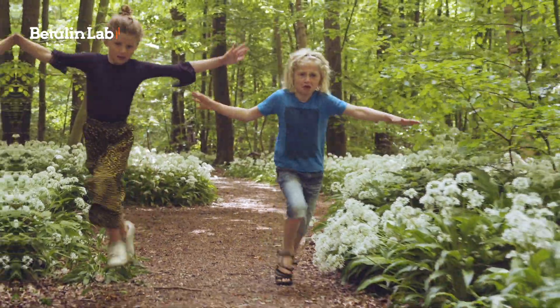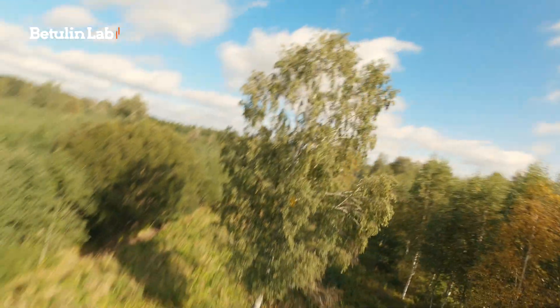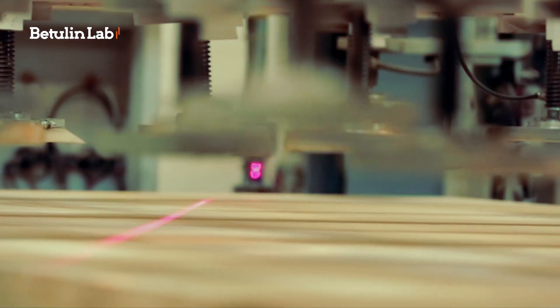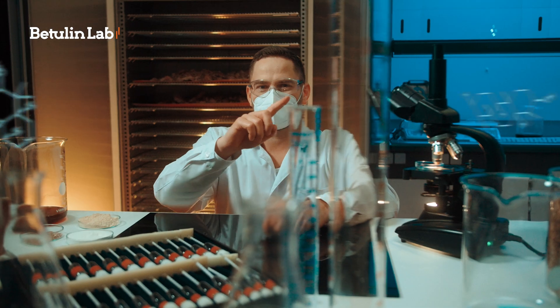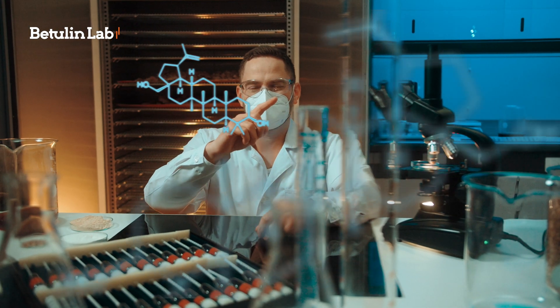What makes birch unique is not only its beauty in our landscape or the outstanding mechanical properties of birch timber. Birch bark contains several very precious extracts, including Betulin — a natural compound with medical and skin care properties.